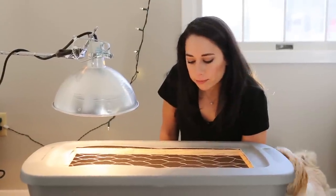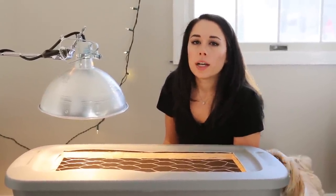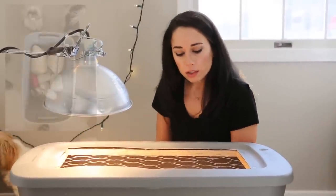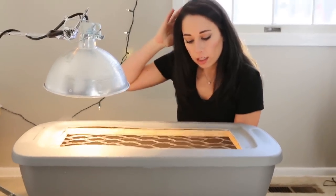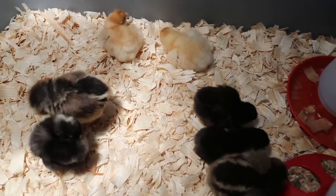So we found a farmer through Craigslist who raises little chicks, and we were able to buy this whole chick starter kit from him. He had the brooder all ready for us — bedding, the heat lamp, water, and a feeder.